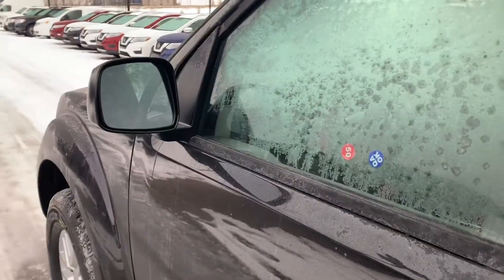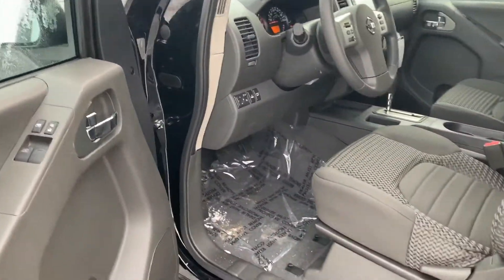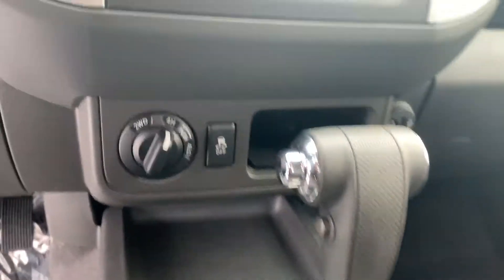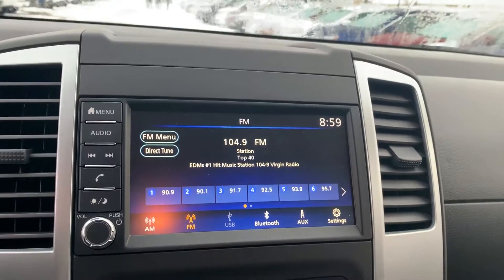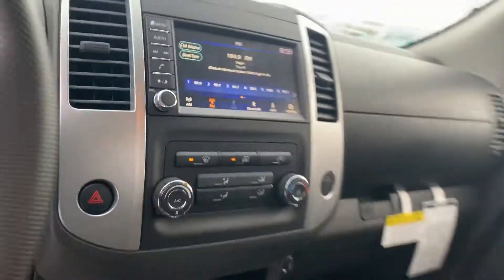Coming over here you do have your breakaway mirrors right there — they are heated as well. When we open up the door: power windows, power locks, power mirrors. Tons of really nice features inside the vehicle. 4x4 for sure, of course your heating controls, and a 7-inch touchscreen with Bluetooth, FM, AM radio — that's right.